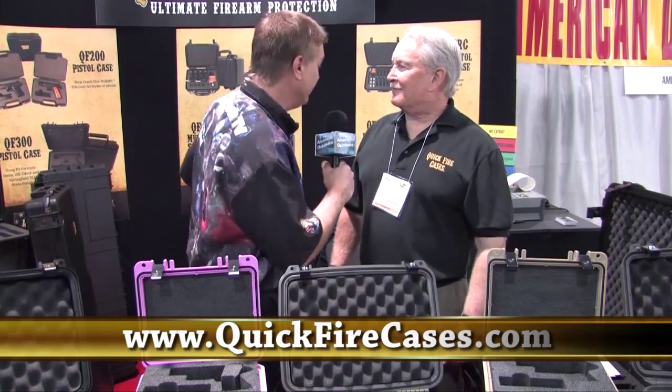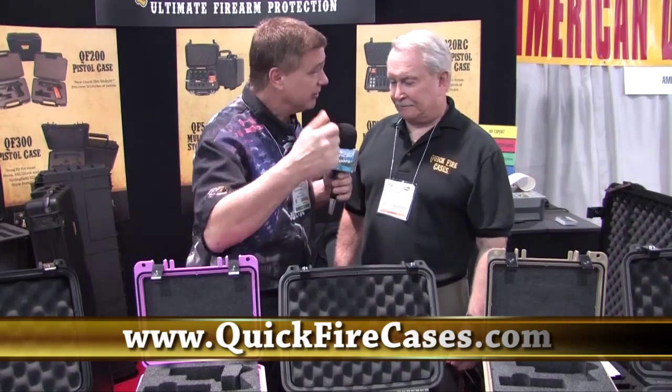A lot of people out there think you can't store your gun in a case — it's not good to do that. But if you've got these cases, your gun is not going to be getting moisture in it. The oils and the chemicals on the weapon do not affect the interior. So basically, when you put your guns in here, they're safe pretty much forever.